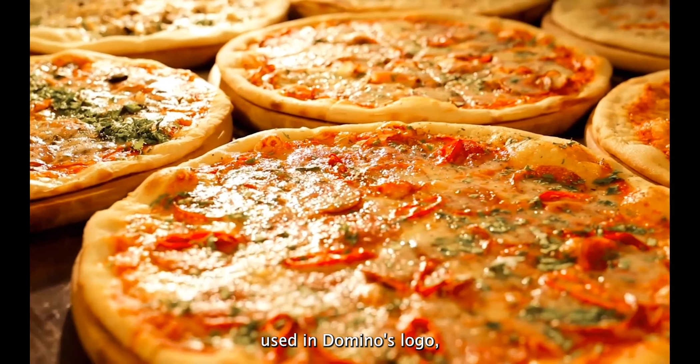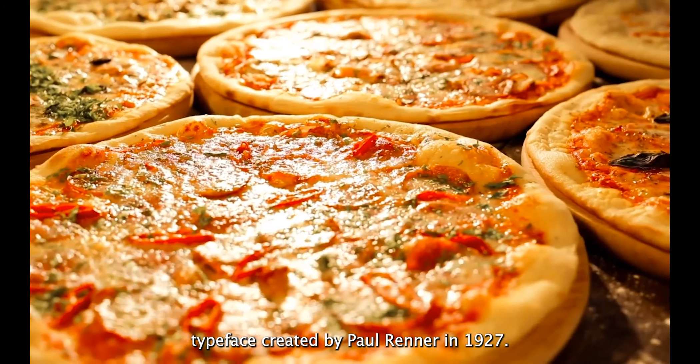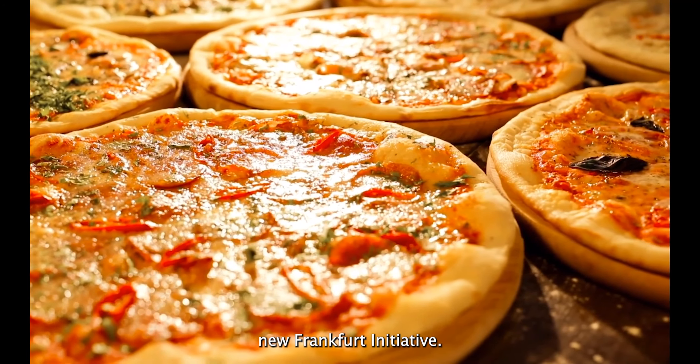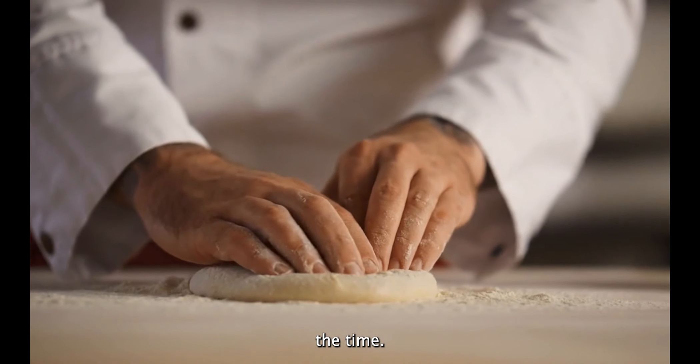The font used in Domino's logo is Futura — a geometric sans-serif typeface created by Paul Renner in 1927. It was created as part of the New Frankfurt Initiative. It is built on geometric shapes, particularly the circle, and is inspired by the Bauhaus design style of the time.